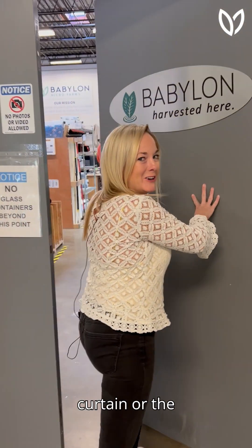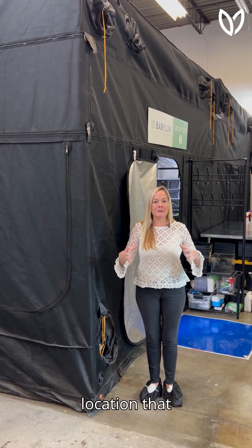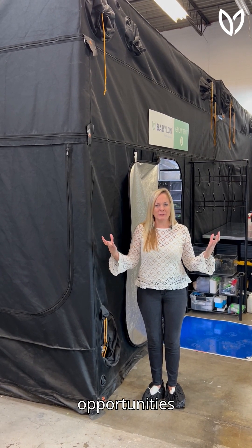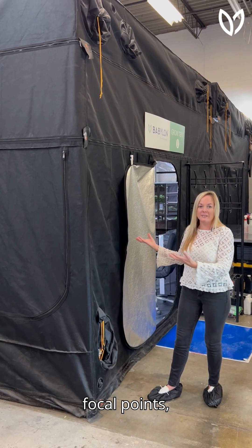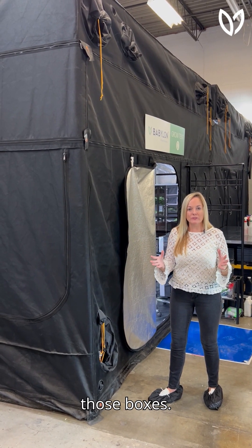Are you ready to see the magic behind the curtain? Do you have an empty warehouse space or a location that you're trying to bring live plants, stunning opportunities for beautiful focal points, engagement? Our grow space checks all of those boxes.